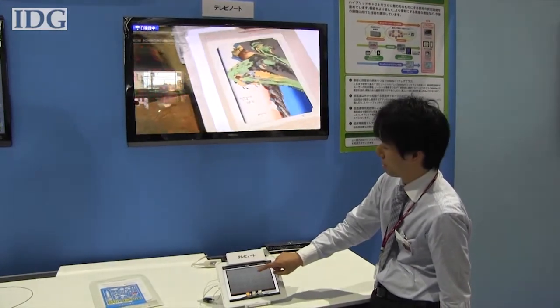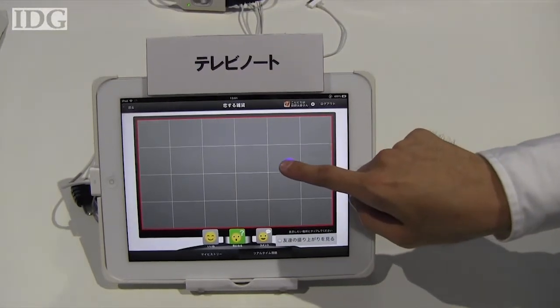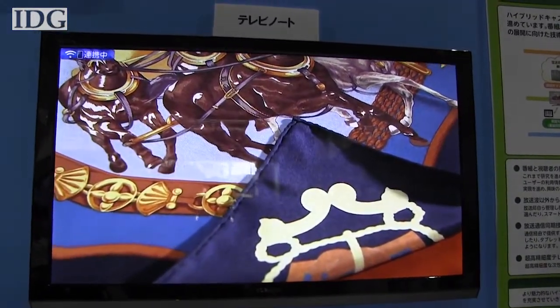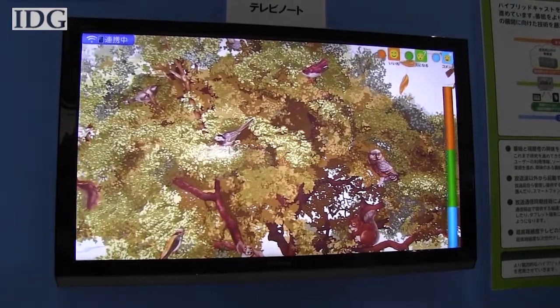NHK is also gearing up for the increase in Internet-connected TVs. This tablet can be used to point out interesting things on the TV screen, which are then shared with the user's social contacts and appear on their TV screens in real time. The system keeps a real-time tally of how popular a TV show is.